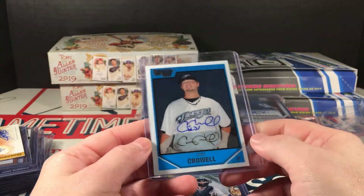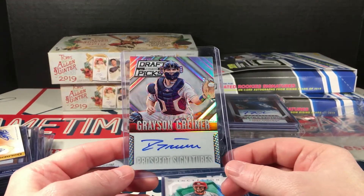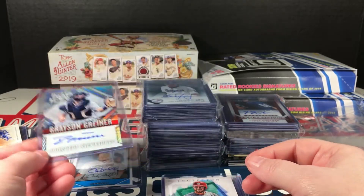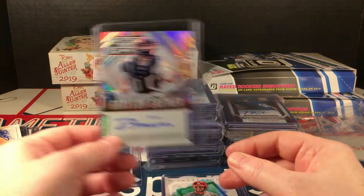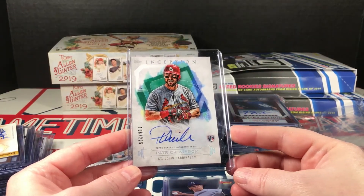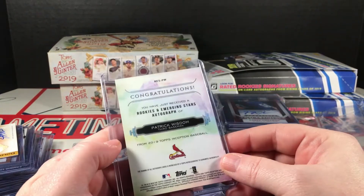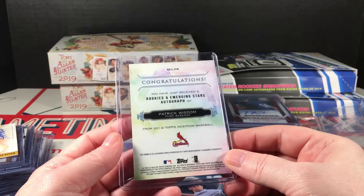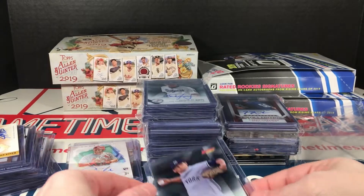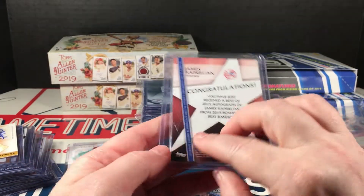Pretty sure that's not a certified auto though. Grace and Grenier — back to Draft Picks Prism, prospect signatures. Not in a top loader, but these chrome cards hold up a lot better than paper cards. Here's a Patrick Wisdom Inception autograph from 2019, numbered to 225. That's a nice card. Caprillon Bowman's Best autograph, on-card, from 2015.